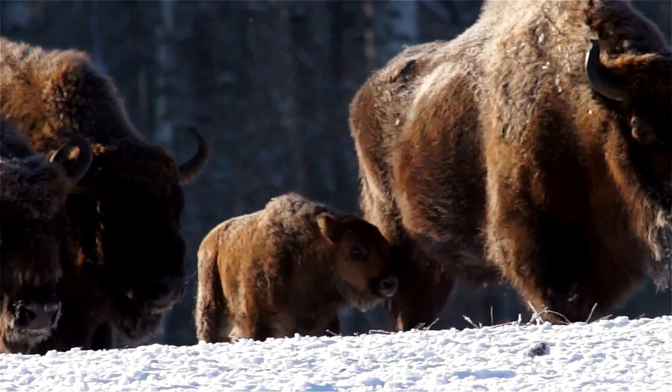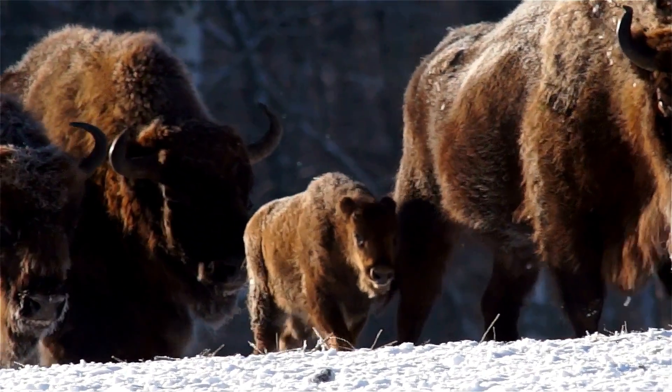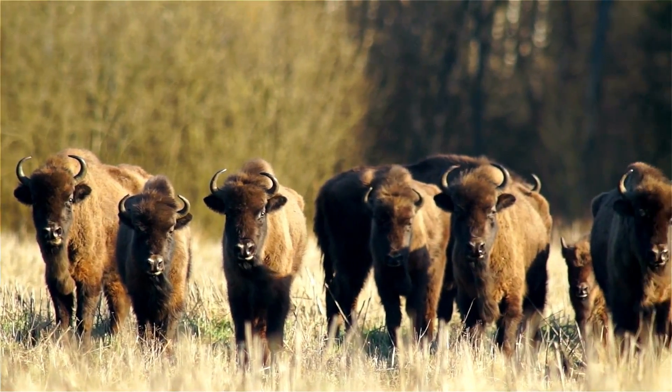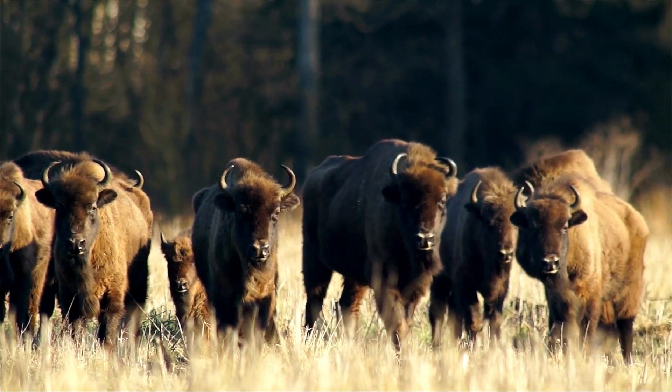Bison possess a distinctive feature that defines their identity: their majestic horns. Both males and females bear these formidable head adornments, which they use for defense, dominance displays, and to assert their presence within the herd.